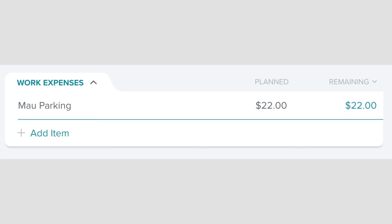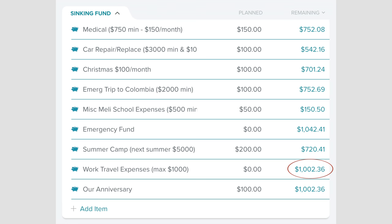In work expenses, I have $22 for parking for Mauricio. This month in sinking funds, some things are getting switched around. My work travel expenses fund is fully funded and I don't anticipate having to use that again, so we're going to take the $100 that we were putting to work travel expenses and put it toward the summer camp fund. If we can get as close to $3,000 for summer camp, we will pretty much be fully funding that. In February we'll be able to write one big check, summer care will be completely covered, and we get a huge discount for doing that — like $1,000.